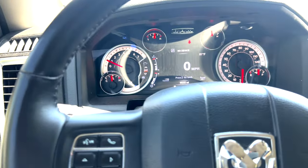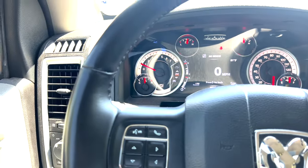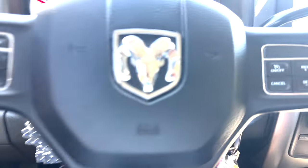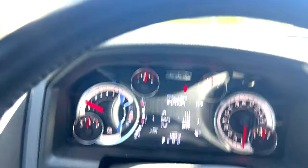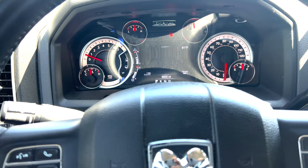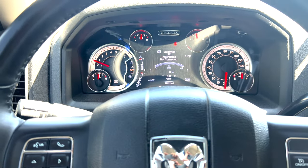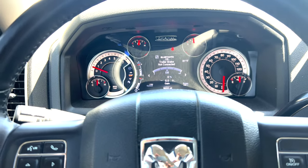The speedometer is digital. You also got the standard gauge cluster — this whole thing is digital. You can cycle through fuel economy, Trip A, Trip B. I used the trailer brake controller for the first time when I carried that 6,000-pound load — it lets you set how much trailer brake to use versus the truck's brakes.